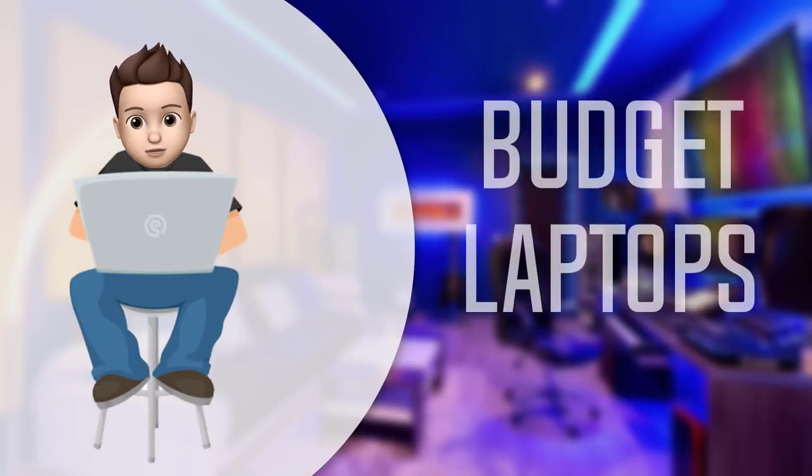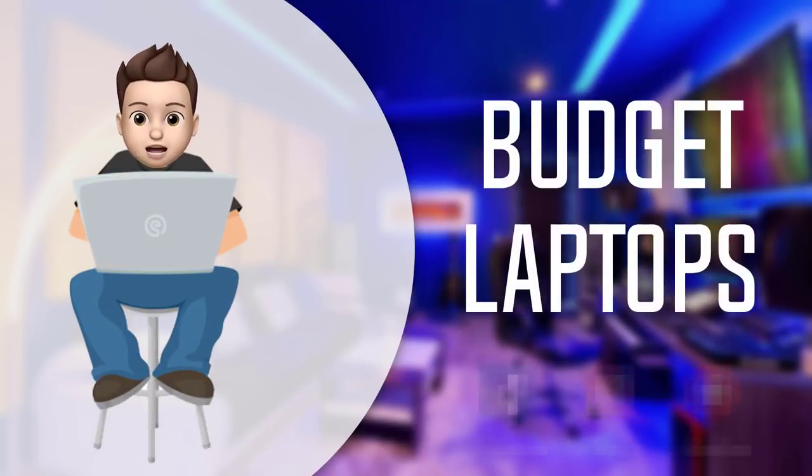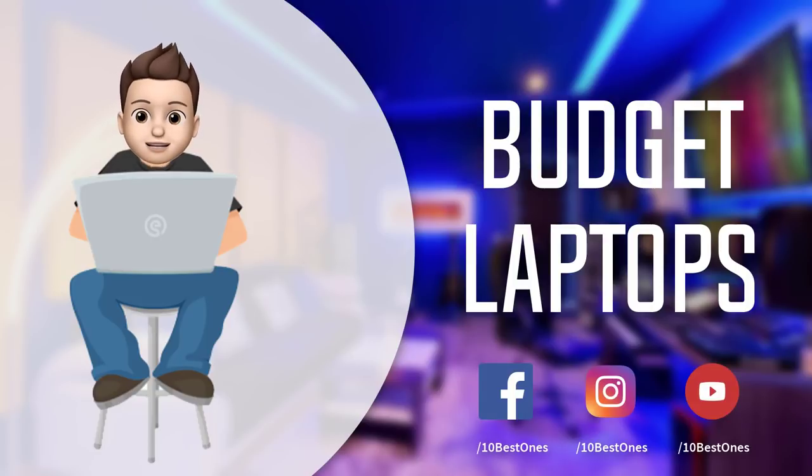In this episode of 10 Best Ones, we are going to check out the top five best budget laptops in 2018. I made this list based on my personal opinion and I tried to list them based on their price, quality, durability, and more. If you want to see the price and find out more information about these laptops, you can check out the links down in the description and the comment section below.